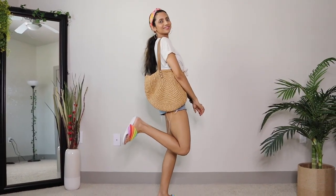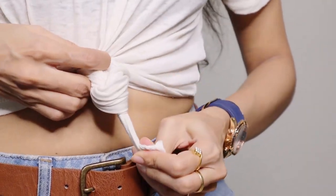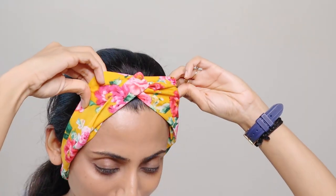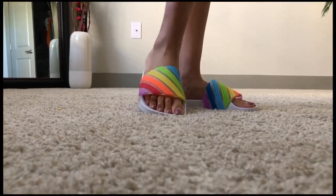Next we come to this casual summery look. Replace the floral shirt with a basic shirt and tie it in a front knot — you can even tuck it in if you're not comfortable with the knot. Accessorize with a nice bright headband. I'm keeping the rest of the accessories simple and completed the look with colorful slip-on sandals and a straw bag.